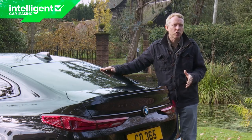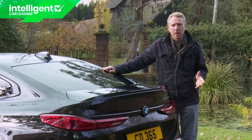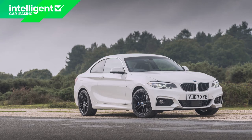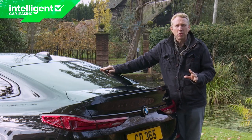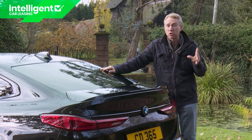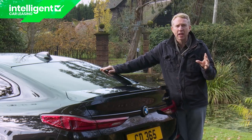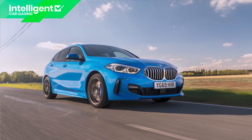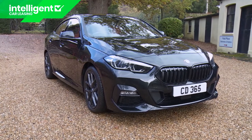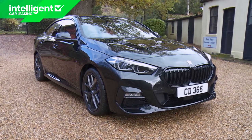The 2 Series tag gives off mixed messages these days because it can mean lots of different things in BMW's current model hierarchy. At the time of this test in Autumn 2020, it was still being used for the brand's aging F22 Series rear-driven coupe and convertible models. More relevant here is that the 2 Series moniker is also used by the Active Tourer and Grand Tourer compact MPVs, which share a front-driven FAAR platform with the current-generation Mini Hatch — engineering used in its entirety by this 2 Series Grand Coupe. A 1 Series dressed to the nines for an evening out — that's about what we have here.